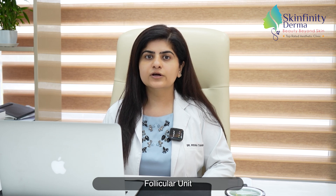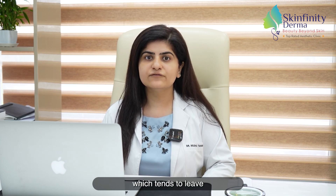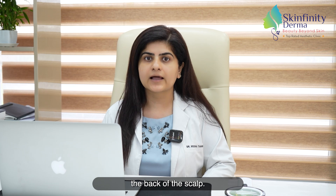FUE, follicular unit excision, and FUT, follicular unit transplant, are two different techniques of hair transplant. The latest technique of FUE involves harvesting individual follicles from the back of the scalp. It is less invasive, and unlike FUT, which tends to leave a linear scar at the back of the scalp.